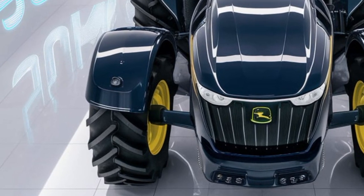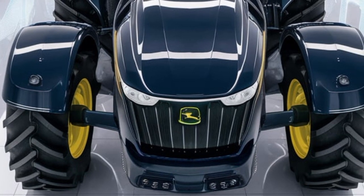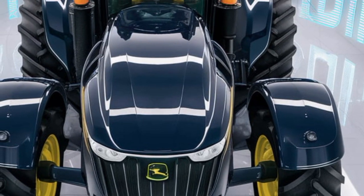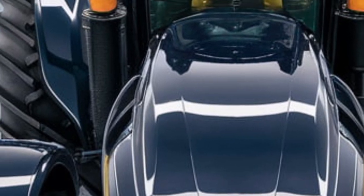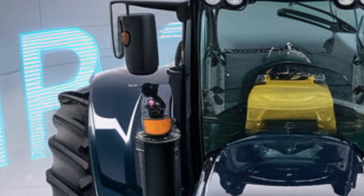Overall, the new 2025 John Deere 9RX640 is a game-changer for modern agriculture. With its high horsepower, advanced technology, and superior comfort, it's built to handle the most demanding farming tasks.